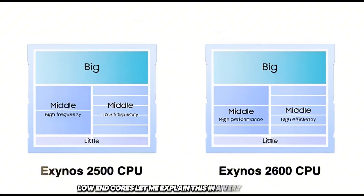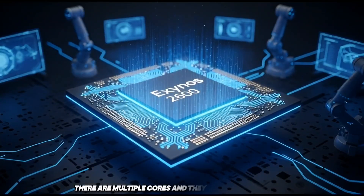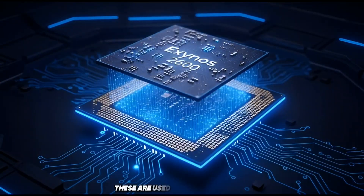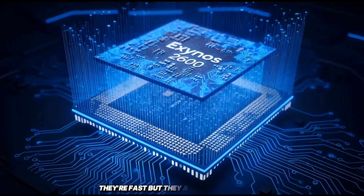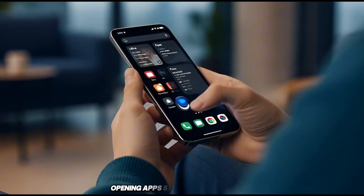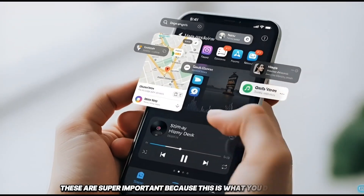Let me explain this in a very simple way. Inside your phone's processor, there isn't just one brain. There are multiple cores, and they all do different jobs. Think of it like a team. You have the big, strong cores — these are used when you're gaming, editing video, or doing something heavy. They're fast, but they also use more power. Then you have middle cores. These handle normal stuff: opening apps, scrolling social media, switching between apps, browsing the web. These are super important, because this is what you do all day.